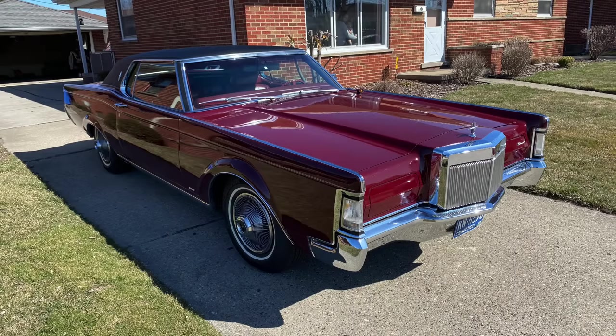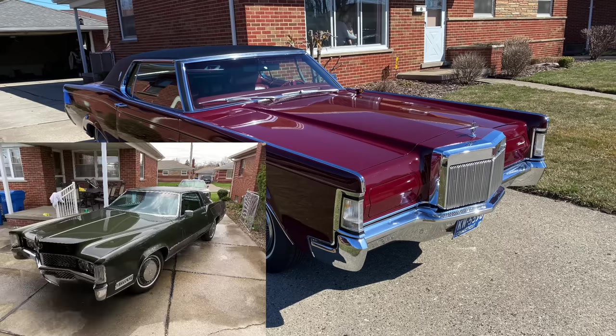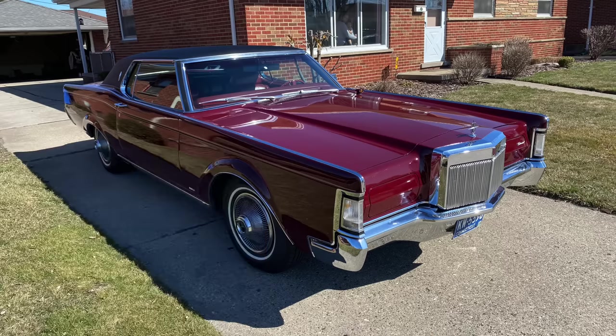When Lincoln introduced the Mark III for the 1969 model year, it really touched off a new era of success for Lincoln. In 1969, Lincoln sold over 25,000 units of the Mark III. That was a pretty awesome showing in a class that Lincoln had really never participated in before. The Cadillac Eldorado during this time period was selling roughly similar numbers of units, although slightly more at this point. So Ford had entered the personal luxury coupe space with the Mark III and really performed quite well.